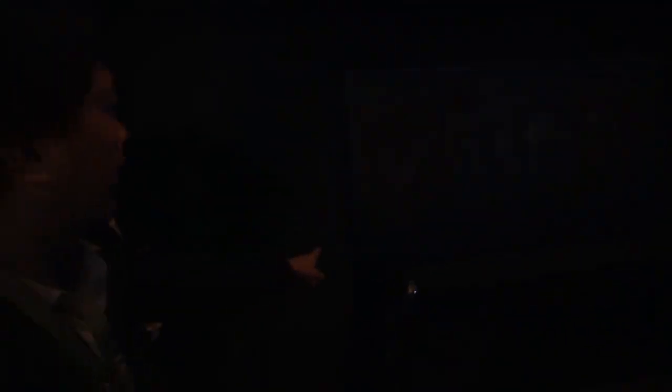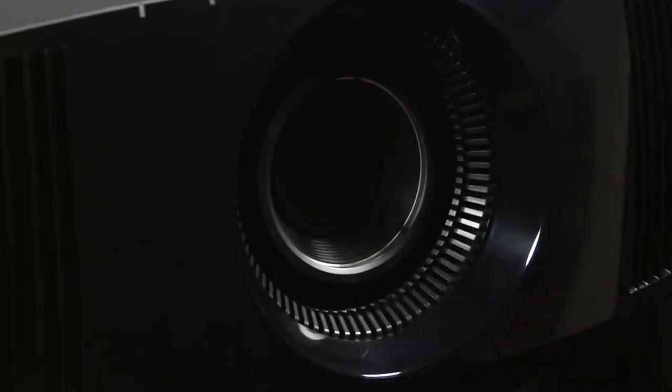For the VPL VW260ES lamp, that's not a patch on the 20,000-plus hours promised by laser projectors, but then a shorter lamp life is one drawback of lamp-based models.